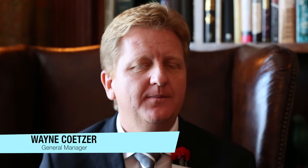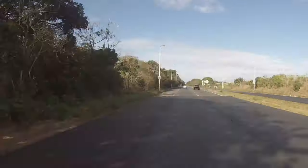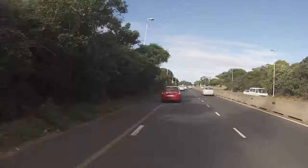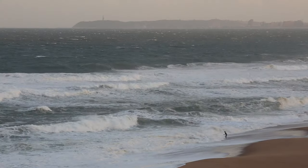Now here's Wayne with some more information about the hotel. Hello, my name is Wayne Kutzer. I'm the general manager of the Oysterbox Hotel. The Oysterbox Hotel is situated 15 minutes from Durban. We're in the province of KwaZulu-Natal, and the town is called Umlanga Rocks.